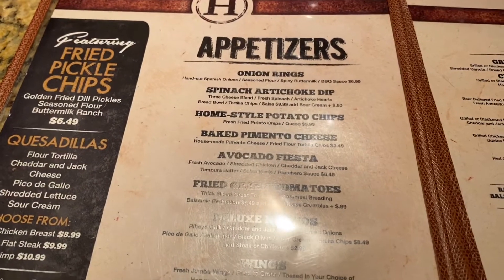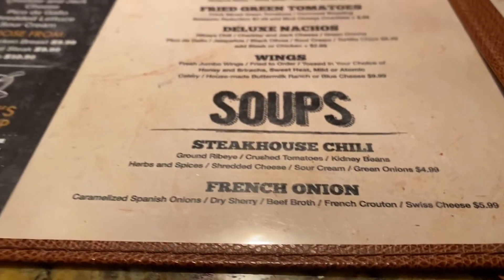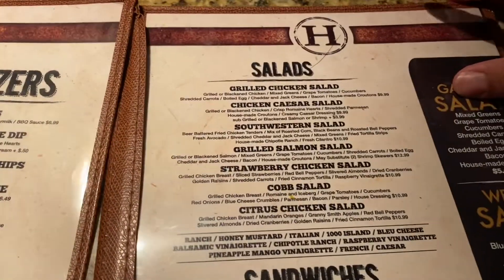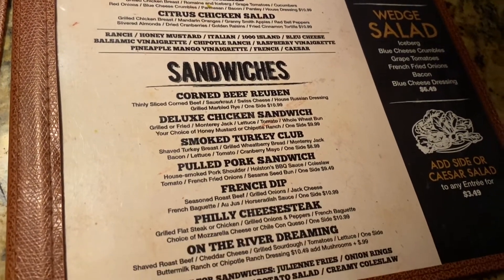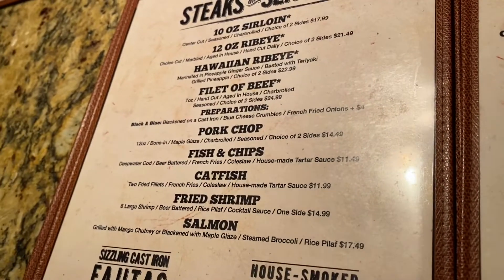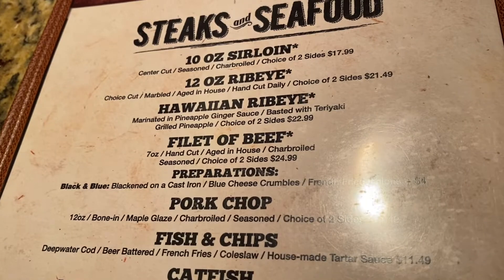Here's the appetizers — steakhouse chili, fried pickle chips, quesadillas, and soup. Some salads. Their sandwiches looked really good. They got fajitas. Hawaiian ribeye — ooh, it's different.